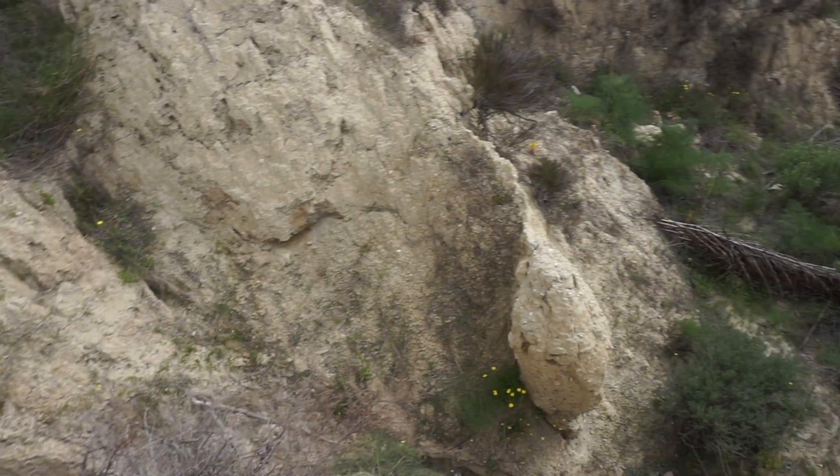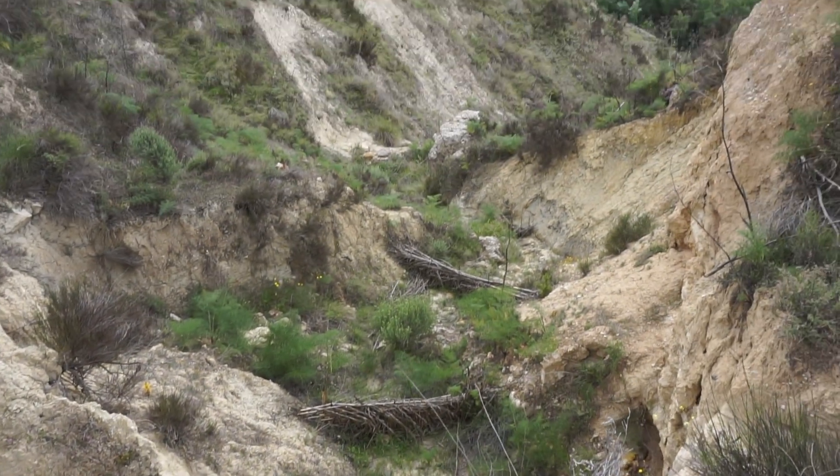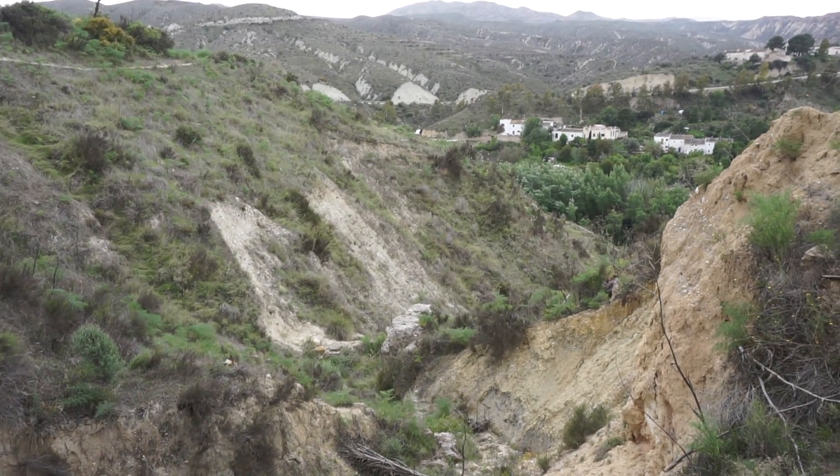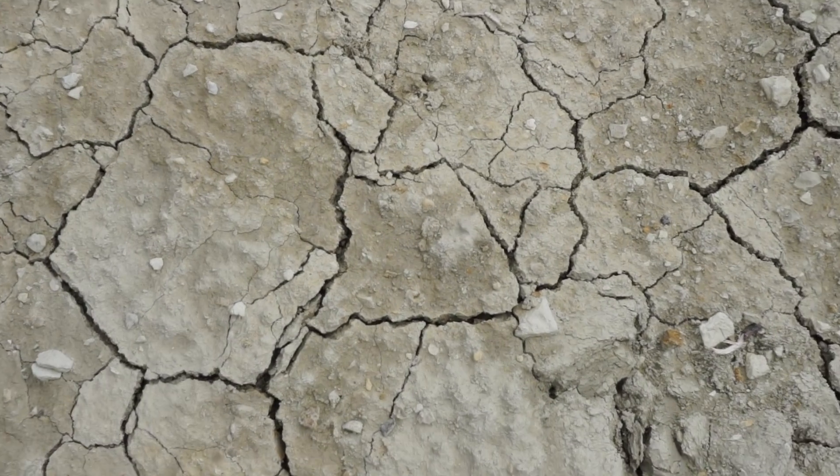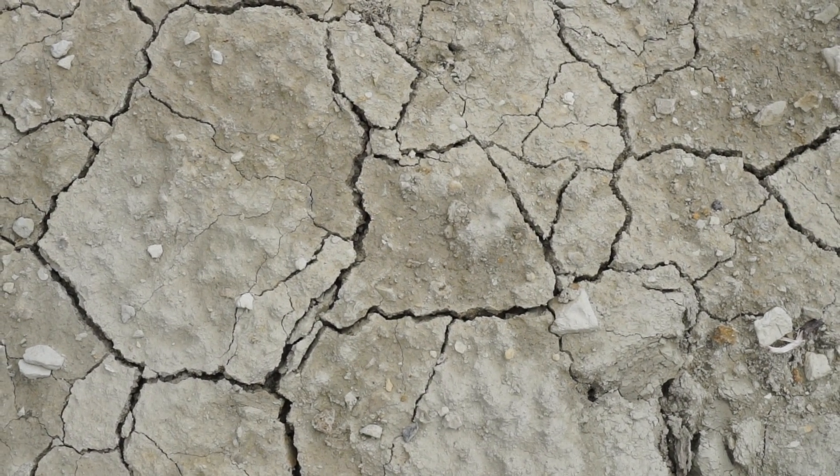One of the main challenges we face related to desertification is erosion. Erosion is a natural process, but it leads to the removal of the thin, nutrient-rich top layer of soil known as the topsoil. Here we have really dry and compact soils.